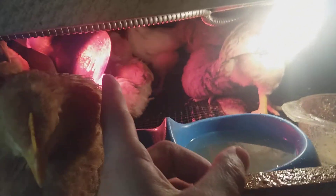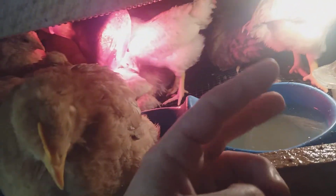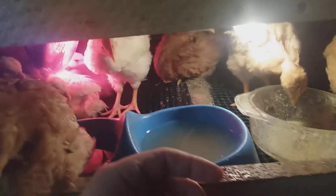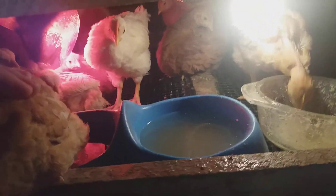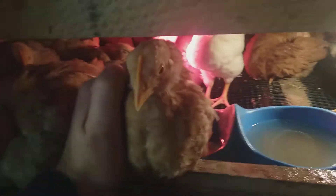I lost two of them in the second week because I put only an incandescent bulb — I had to run it 100% of the time. I had a 40-watt but only turned on the 100-watt one. The first night I lost two two-week-old chicks. Every mistake you make, you lose something.